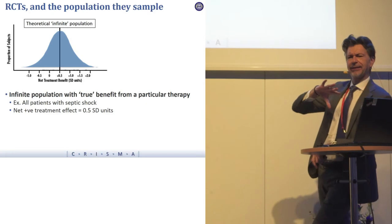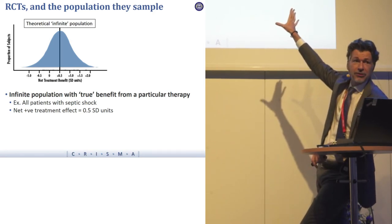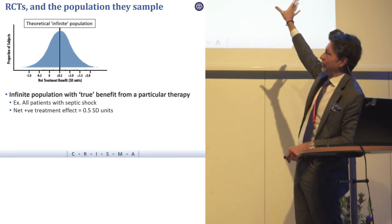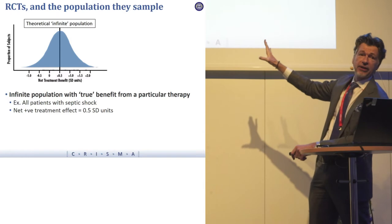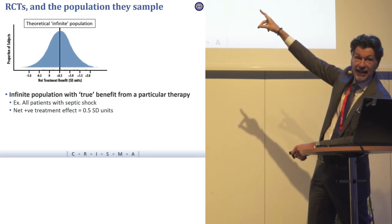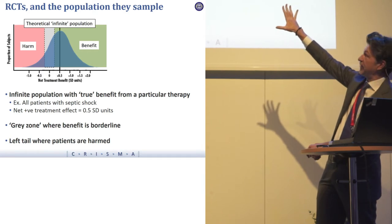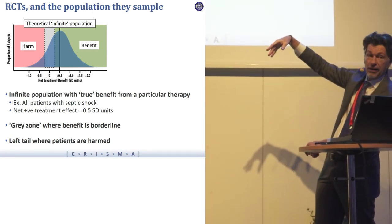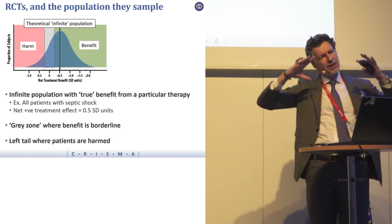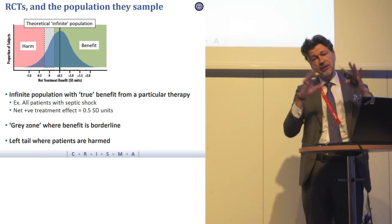Even within a trial, if you think about all the patients you might want to treat as a theoretical infinite population — a population that will benefit from a therapy where the mean benefit is plus 0.5 standard deviations — lots of patients in green would be benefiting. Everyone clearly to the left of zero would be harmed, and there's a gray zone around zero where it's hard to tell. The net gain is clearly positive in green, clearly negative in red, and then there's a gray zone.